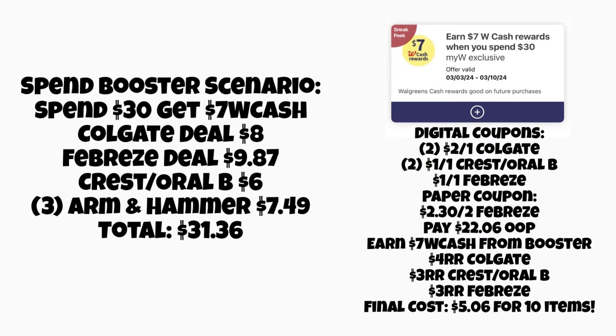Now let's look at this spend-thirty, get seven-dollars-Walgreens-Cash booster scenario — good March 3rd through the 10th. Here's one way to use it: the Colgate deal for eight dollars, the Febreze deal for nine eighty-seven, Crest and Oral-B for six dollars, and Arm & Hammer for seven forty-nine — total thirty-one thirty-six. With digital coupons — two two-dollar Colgate, two one-dollar Crest/Oral-B, a dollar on Febreze, and the three-thirty paper coupon — out of pocket comes to about twenty-one dollars. After getting back seven dollars Walgreens Cash, a four-dollar register reward for Colgate, three-dollar for Crest and Oral-B, and three-dollar for Febreze, your final cost is four dollars and six cents for all ten items.